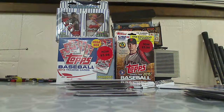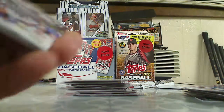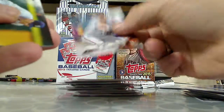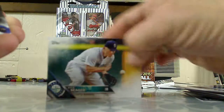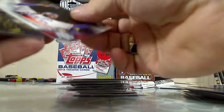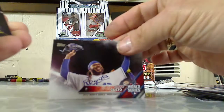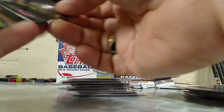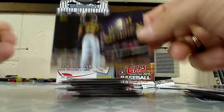Three more packs of the regular cards. Andre Ethier, Zach Britton, Kyle Seager, Johnny Cueto World Series card. There's another Perspectives insert — this one's Andrew McCutchen, that's pretty cool.